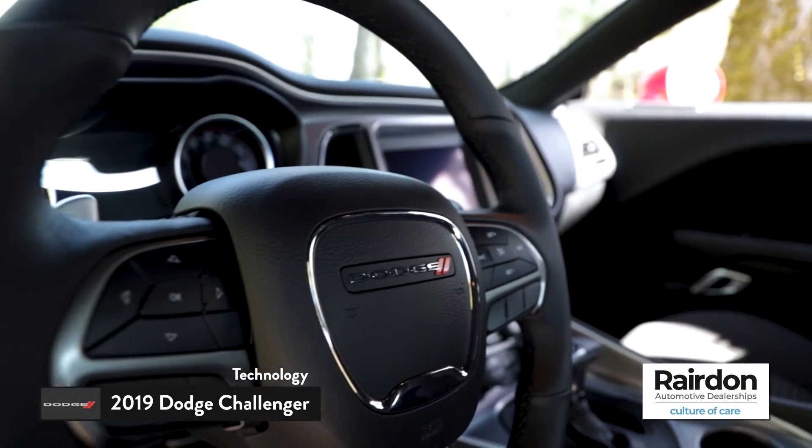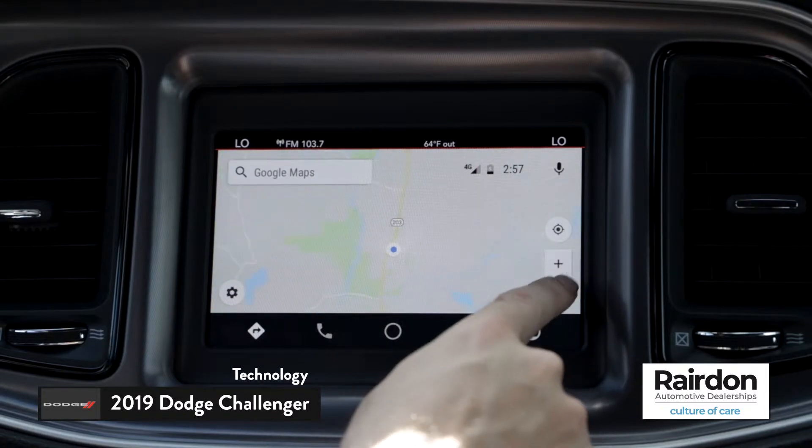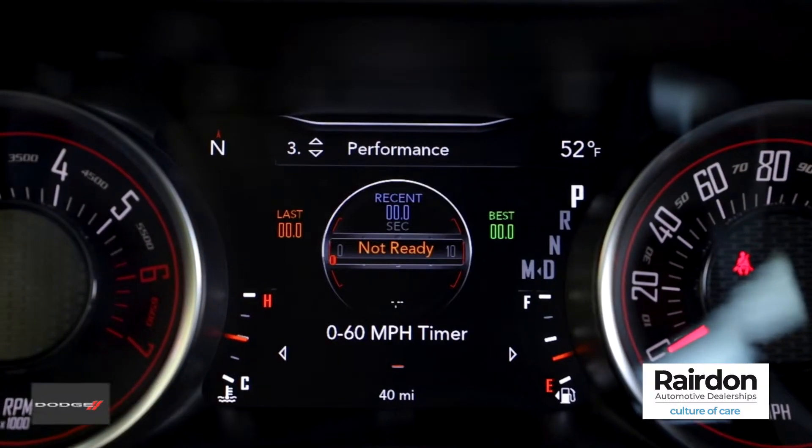Available voice command includes hands-free calling, voice prompts, as well as an available navigation system. A customizable 7-inch digital driver display reports vehicle data including speed, navigation, and much more.